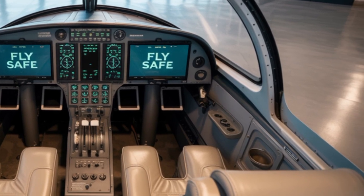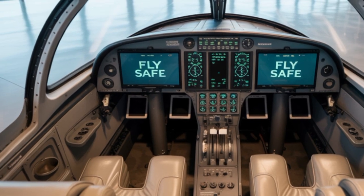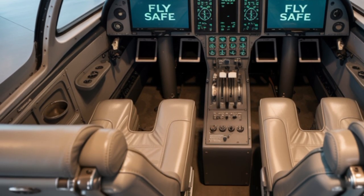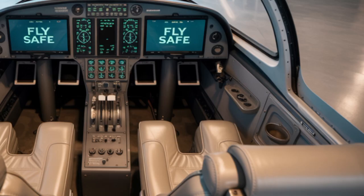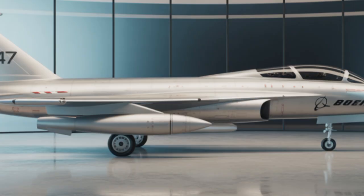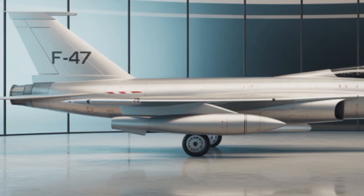And speaking of stealth, the F-47 takes it to a new level. It doesn't just avoid radar — it manipulates it. The aircraft can send out false signals to confuse enemy tracking systems. Its sensors can jam or spoof enemy radar, making it seem like it's somewhere else or even invisible. It can also deploy decoy drones that mimic its radar signature, creating a swarm effect that overwhelms enemy defenses.